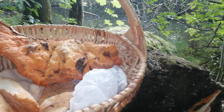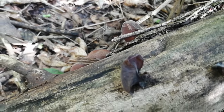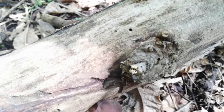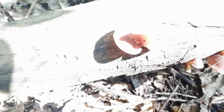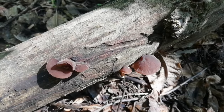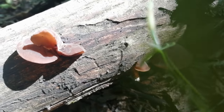Here in this shaded ravine we found Auricularia — wood ear mushrooms. After the rain, fresh young specimens have come out — bright, juicy, and firm. They're all along the trunk, and we're going to take them with us. Wonderful!